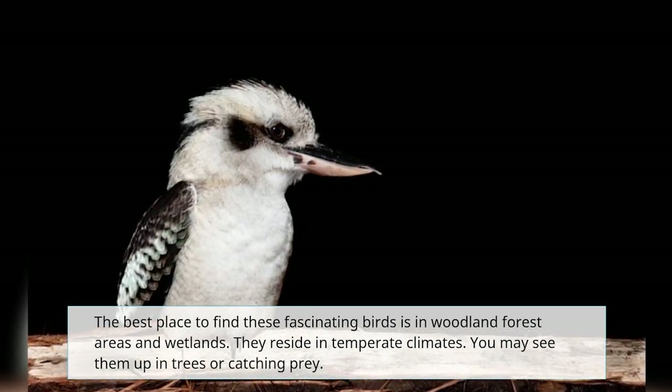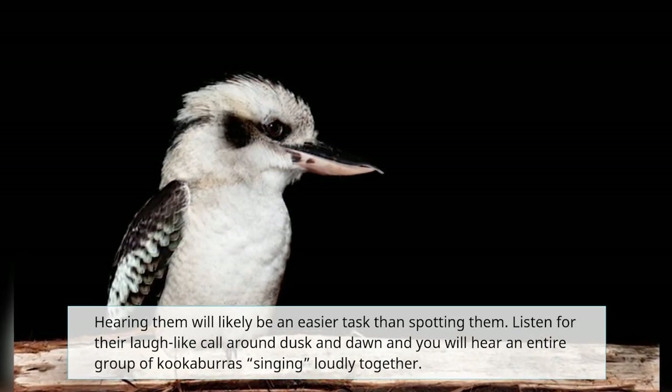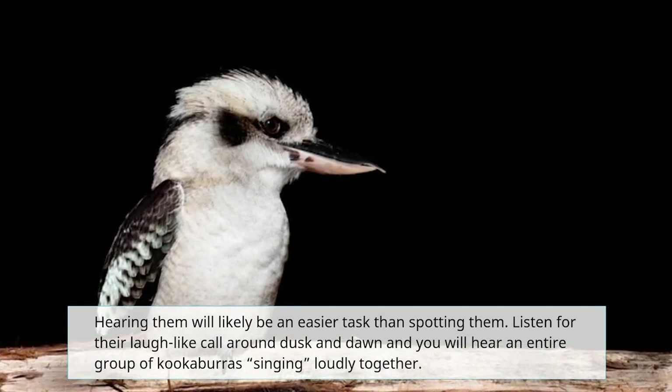You may see them up in trees or catching prey, but hearing them will likely be an easier task than spotting them. Listen for their laugh-like call around dusk and dawn and you will hear an entire group of kookaburras singing loudly together.